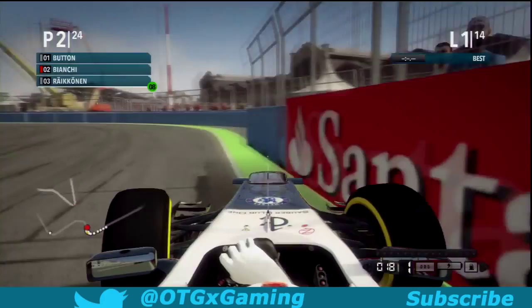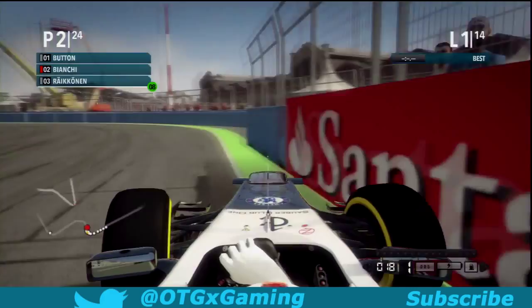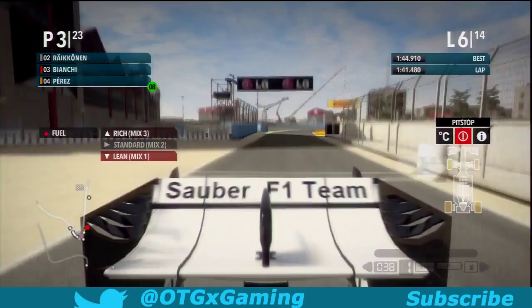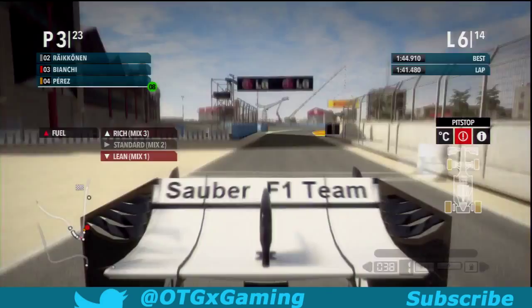We're then passed by the two Lotuses. We get past Grosjean, then try to get past Kimi Raikkonen. But sadly, we couldn't get past him going into lap 6. We're trying our absolute hardest to get a decent pit stop — after last time we had a 9-second pit stop. Let's see where we can go going into the pits.